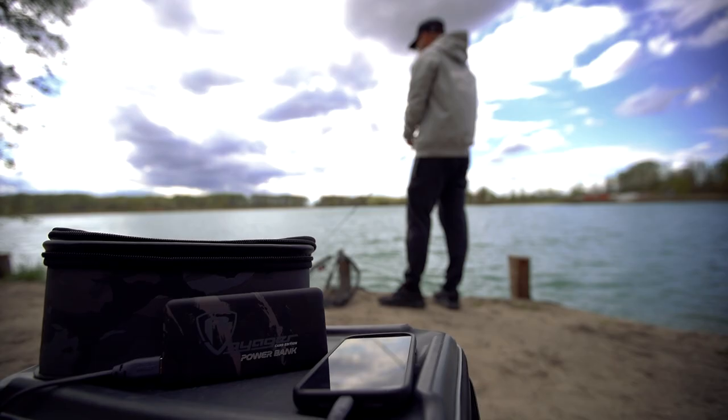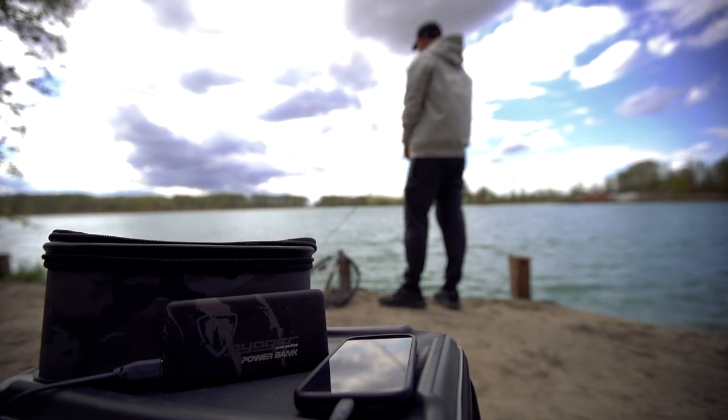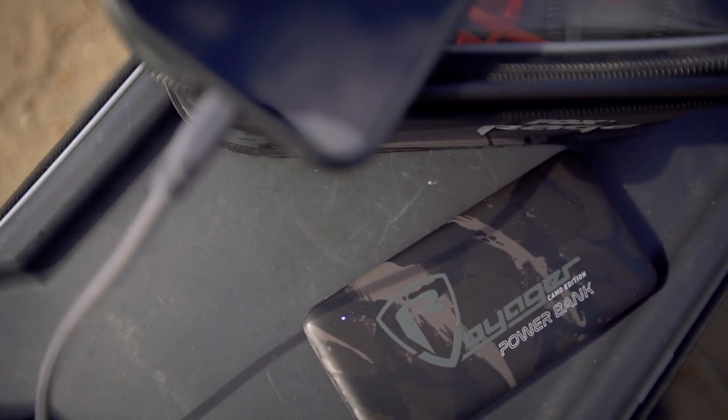First up, we've got the new Rage power bank. This little power bank can go with you wherever you're fishing and just keep you powered whatever you're doing, wherever you go.